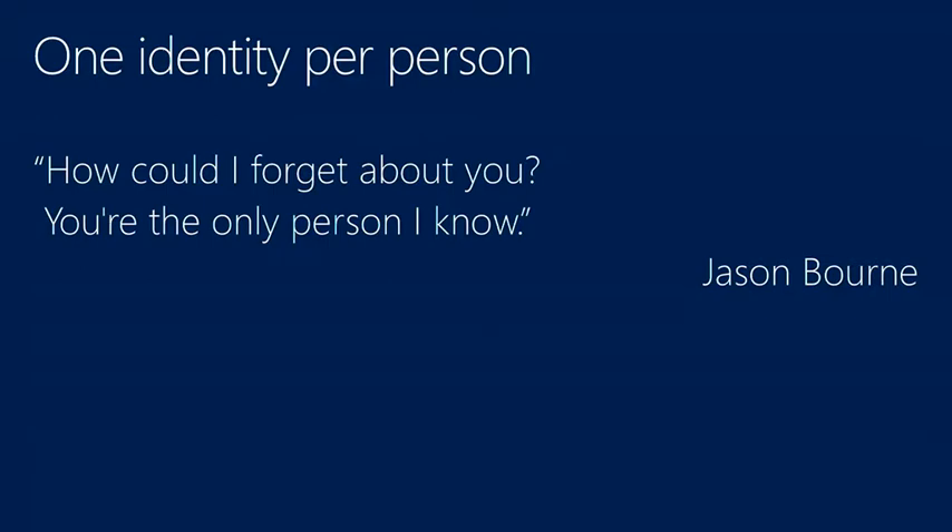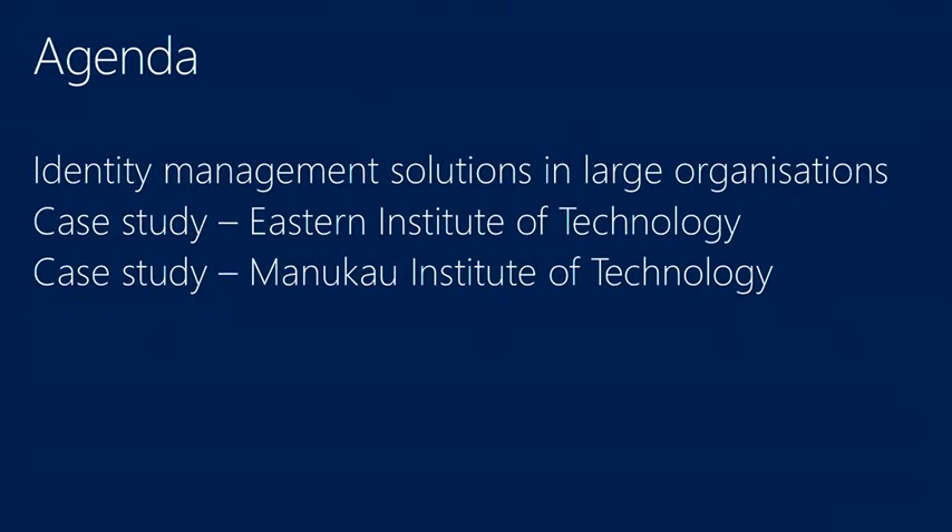How you treat that inside your systems and connect your systems together to share that one identity — to only have that. As Jason Bourne would say, how can I forget about you if you're the only person I know. So one identity is the key thing. We're going to talk about identity management solutions inside large organisations and the things you need to look at to design them, and then look at a couple of case studies of how it's been implemented in some fairly big environments.